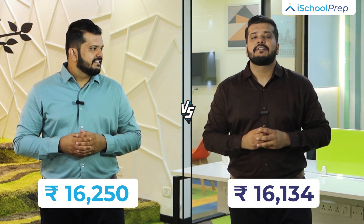Fees. The fee for IELTS is Rs. 16,250. The fee for the TOEFL examination is Rs. 16,134.